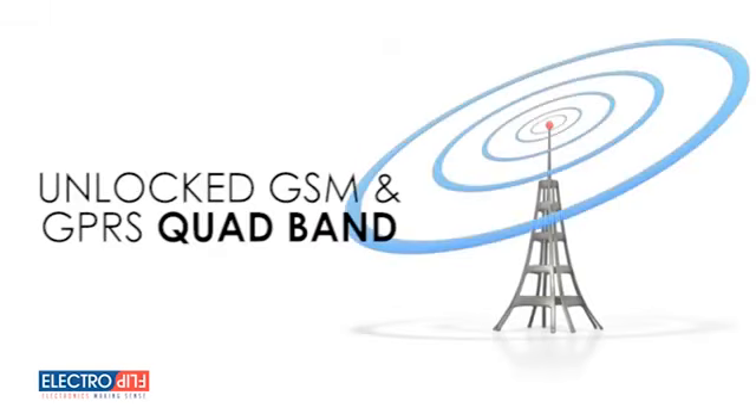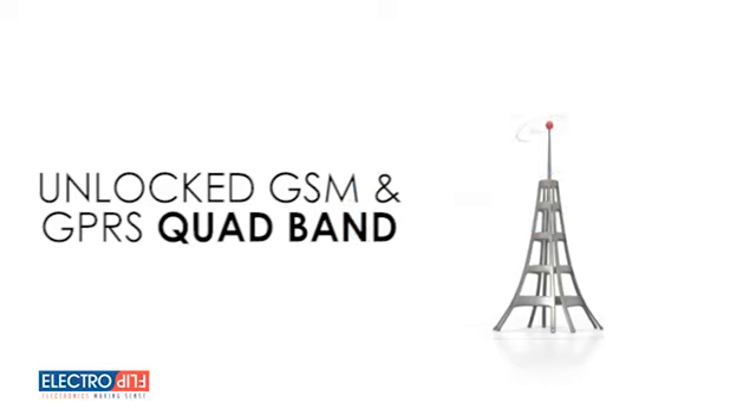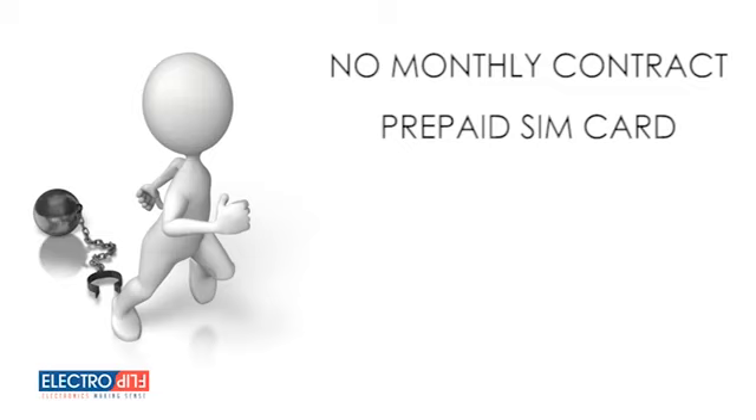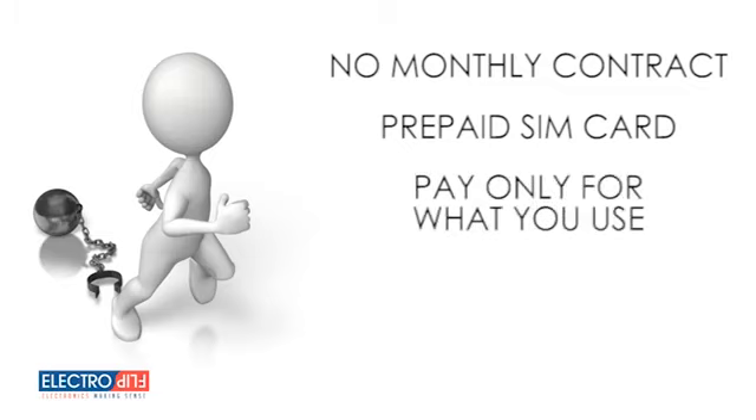The unlocked GSM and GPRS quad-band wireless technology included makes it usable with virtually any mobile carrier around the world without a contract. We don't tie you into a proprietary monthly contract for service. Simply locate a GSM cellular provider in your area to purchase a prepaid SIM card, or ask us and you're up and ready to go. Pay only for what you use, or not at all when you don't use it.